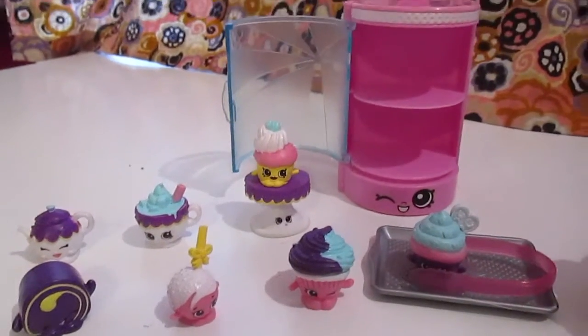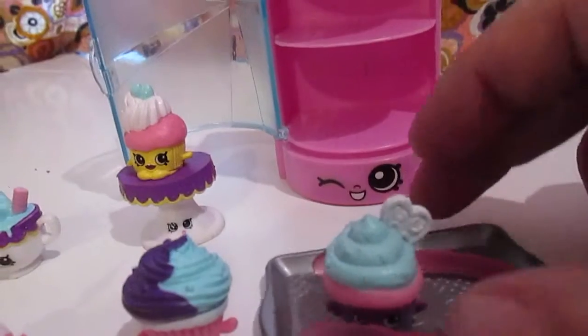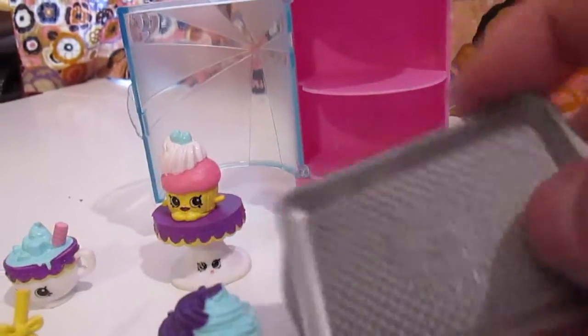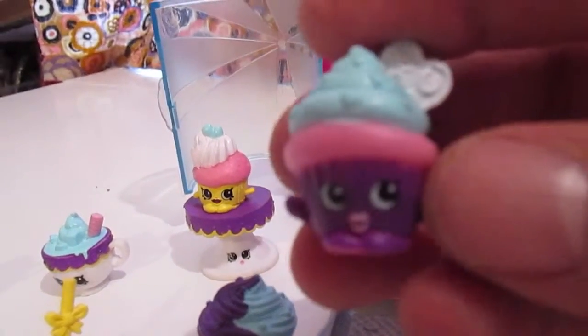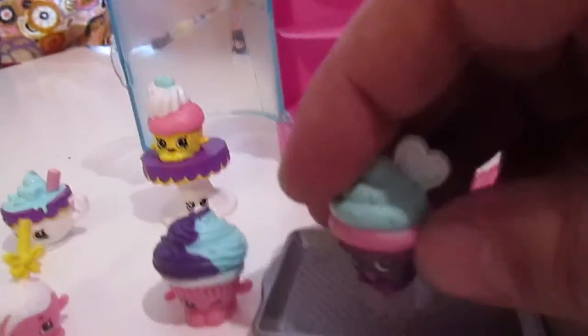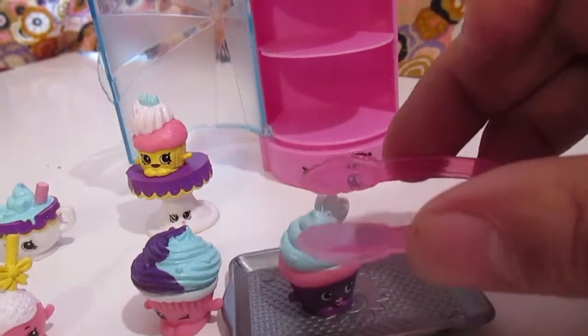Alrighty, so I got these out of the package and they are so cute! It comes with these little accessories too — there's a little pan, a little Shopkins pan that they can sit on, and here's like a little cupcake. You can put her there, and it comes with a little tong so you can pick her up.